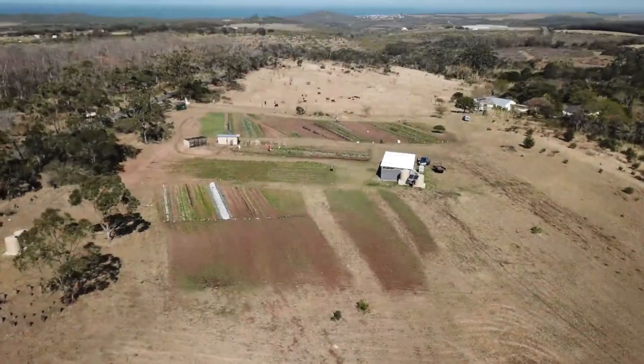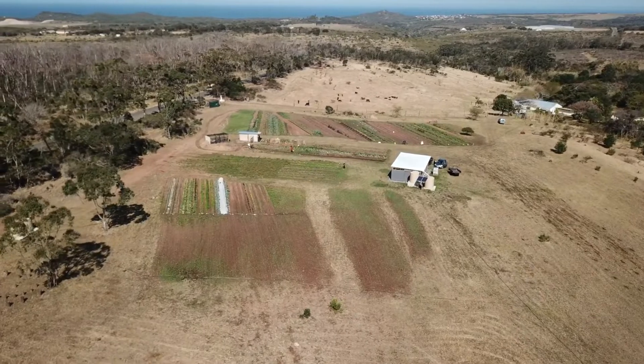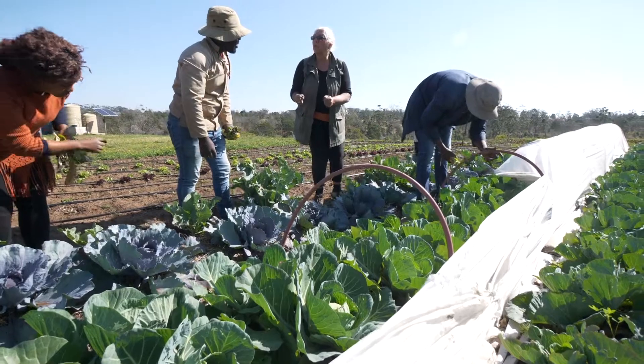This is a 23-hectare demonstration farm to demonstrate regenerative agriculture on small plots. We're trying to show farmers and aspiring farmers that you can make a livelihood on small plots.